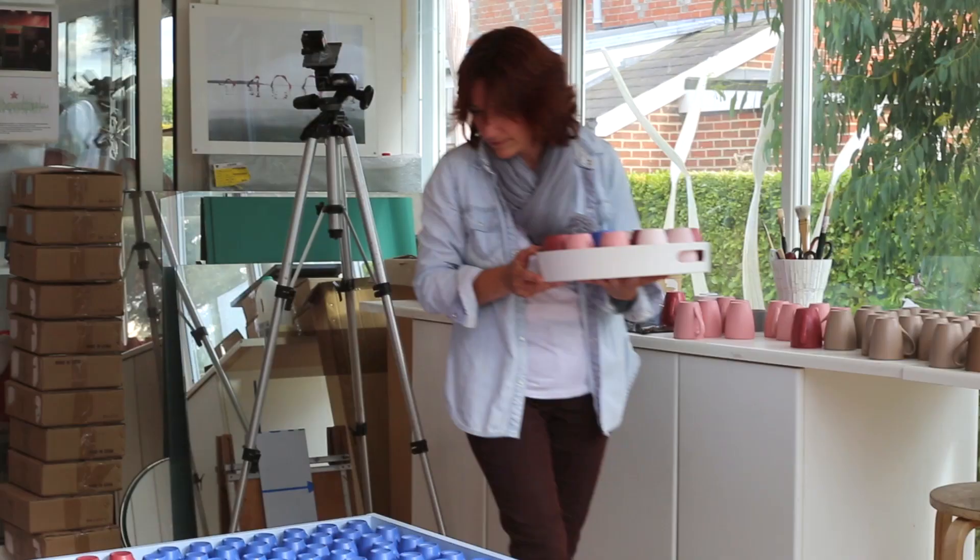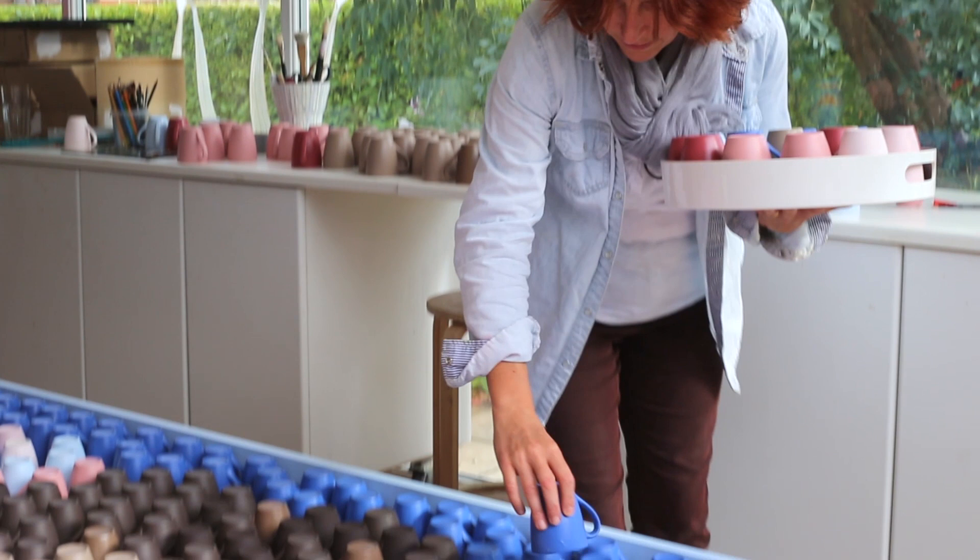This is exactly the sort of project that I love. I'm creating an artwork that's never been done before. I was asked by Horlicks to create a portrait of a British icon made entirely from mugs.